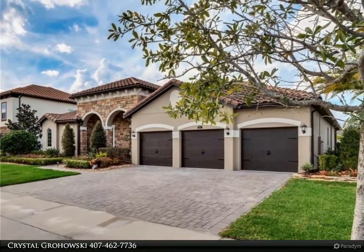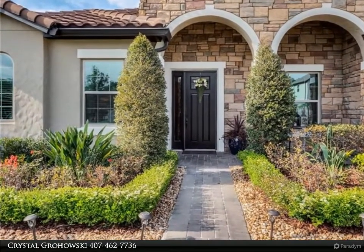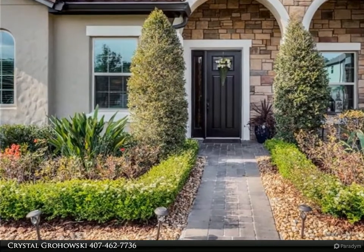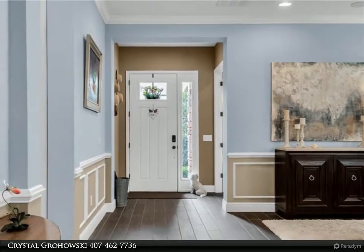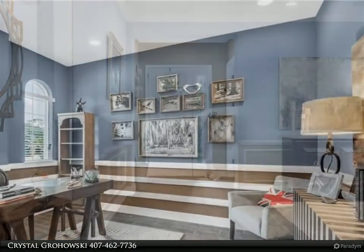This home offers a three-way split layout for ultimate privacy. From the minute you walk in the foyer, you will appreciate the upgraded details. Separate office, den, or library for those that work from home or an extra living space. Formal living and dining room offer a great entertaining and separate living space.